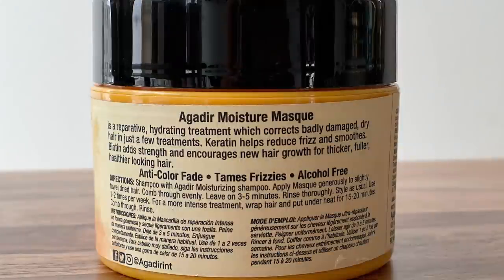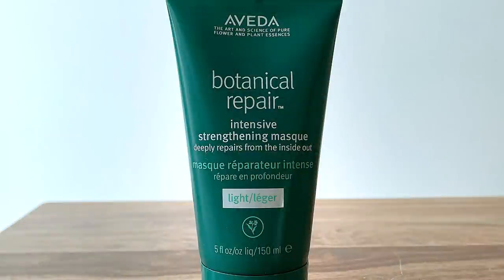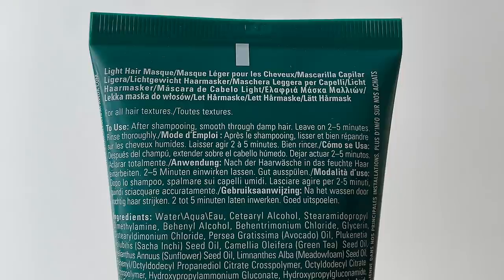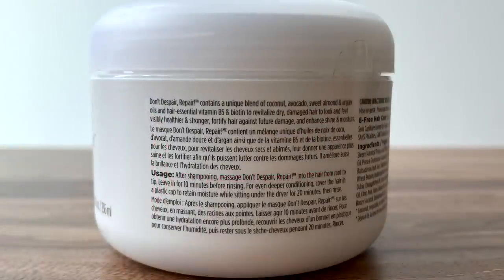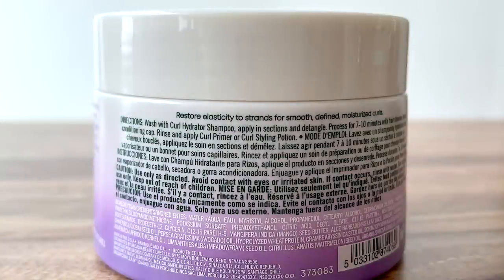Now let's discuss this idea of using a rinse-out conditioner and then a deep treatment. I want you to pause this video, go to your product stash, grab your deep conditioners, treatments, and masks, and then come back. Look at the text on the back of the label and find the instructions. For example: Agadir Moisture Mask says shampoo, then apply mask to slightly towel-dried hair. Aveda Botanical Repair Intensive Strengthening Mask says after shampooing, smooth through damp hair. Briogeo Don't Despair Repair says after shampooing, massage into hair from root to tip. Monse's Curl Restoring Treatment says wash with curl hydrator shampoo, apply in sections, and detangle.